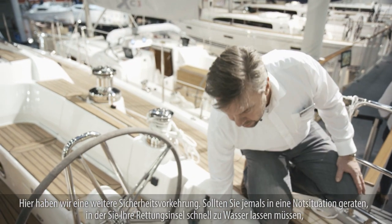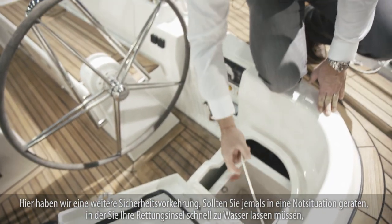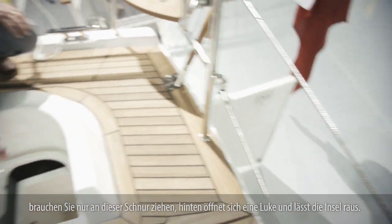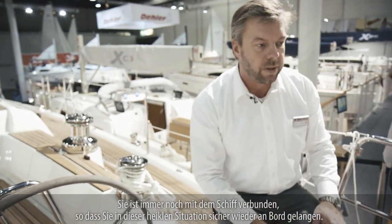We have a safety arrangement: if you ever get into distress and you need your life raft to be launched quickly, all you do is pull this string. The back of the boat will open and the life raft will then launch. It's still attached to the boat so you can safely get on board if you are in trouble.